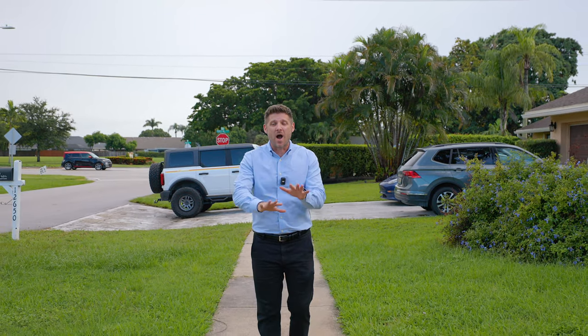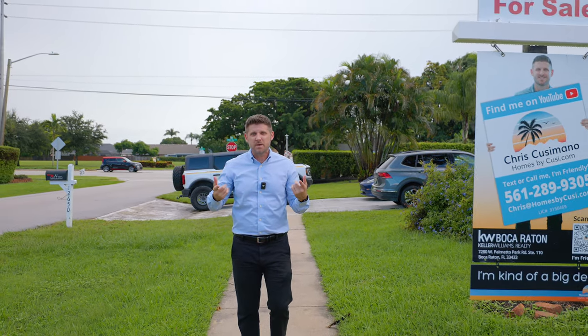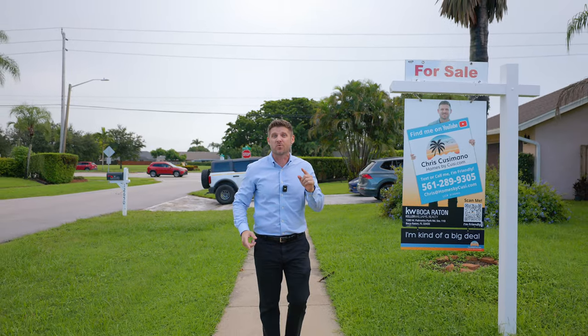The South Florida real estate market has been a wild ride, making it hard for many people to find a home to call their own. This ends today. We found the perfect home in a prime location and it's ready for you to move in now.